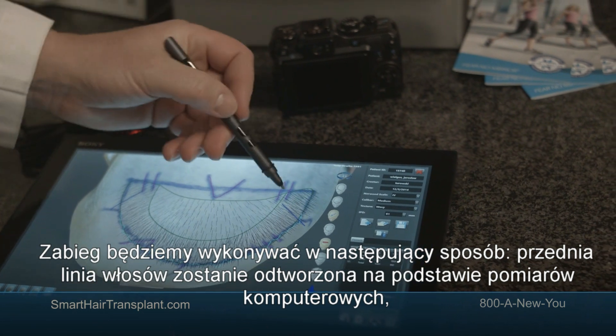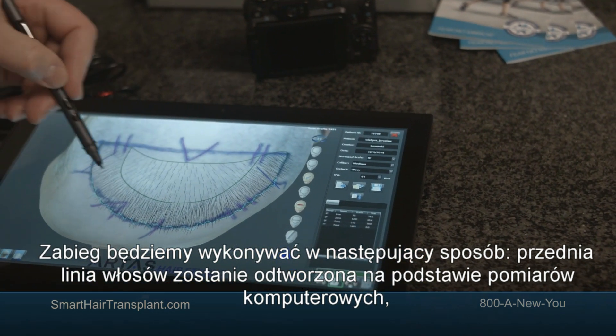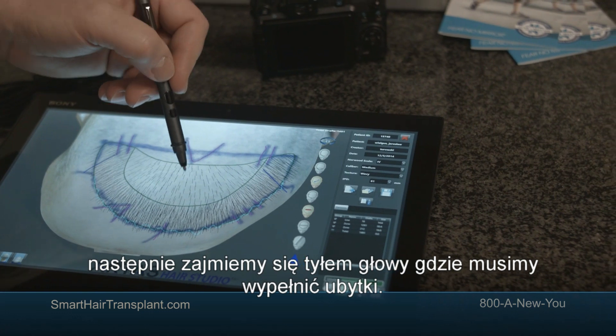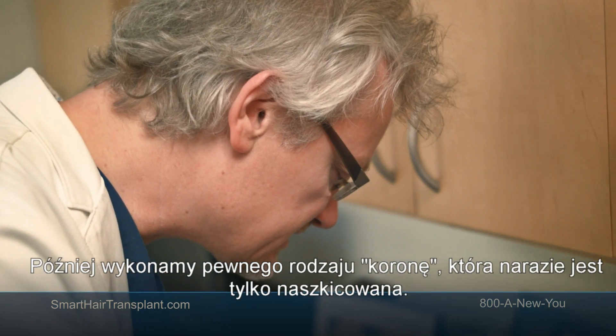This is how we're going to distribute the hair. The frontal hairline is going to be restored, and we have measurements and marks for the frontal hairline and the second zone behind it, which will be much less density, just to fill up the gaps in his hair.